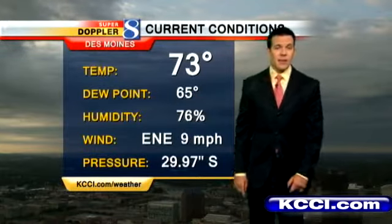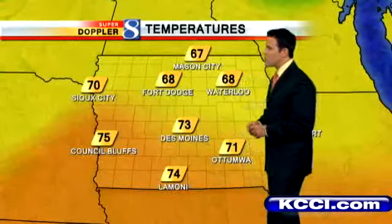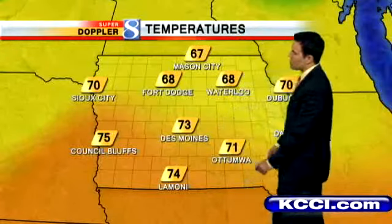That dew point, by the way, will be climbing again today into the afternoon. It may get up near 70 again, so it will feel quite humid out there. Here's what temperatures are looking like north of us — a little cooler. Upper 60s in Fort Dodge. You'll find 70s most anywhere south of I-80, and it's a little cooler off to the north.